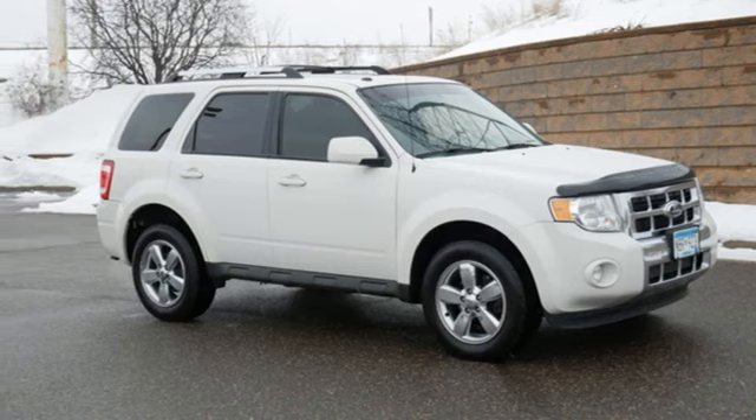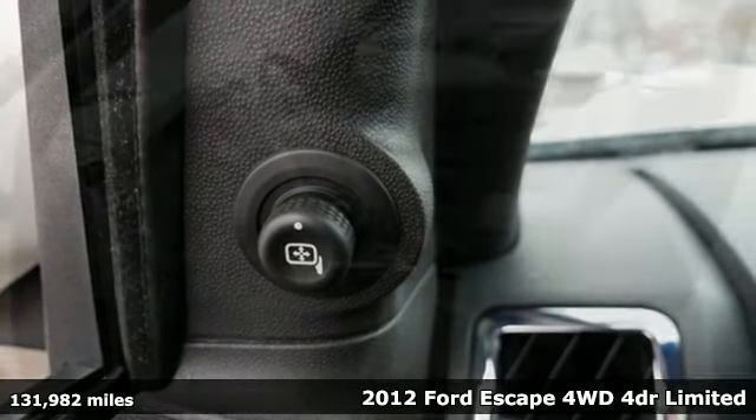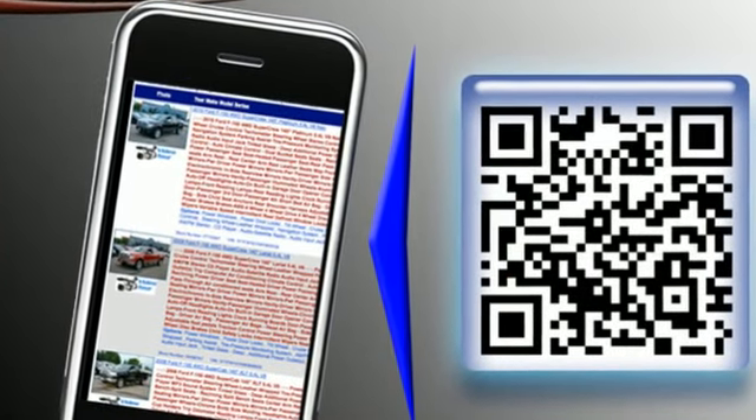Here's a 2012 Ford Escape. Get away every time you get into this Escape. Its amazing ability and maximum cargo configurability make every trip the perfect journey. It comes nicely equipped with features you'll love.